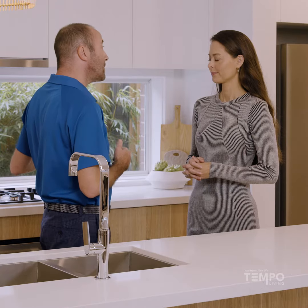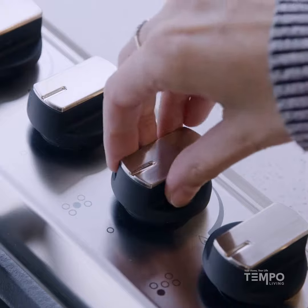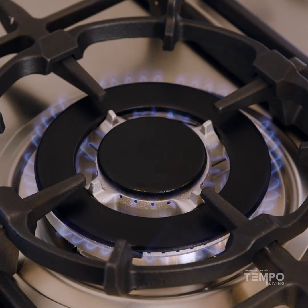To match that you have a 90 centimeter gas cooktop. The gas cooktop has five burners including a really powerful wok burner in the middle.